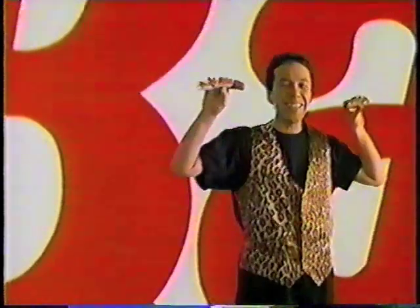What makes the Baby Ruth bar so intense? In this hand, I have a regular candy bar. And in this hand, I have a Baby Ruth bar. Let's see which one's more intense.